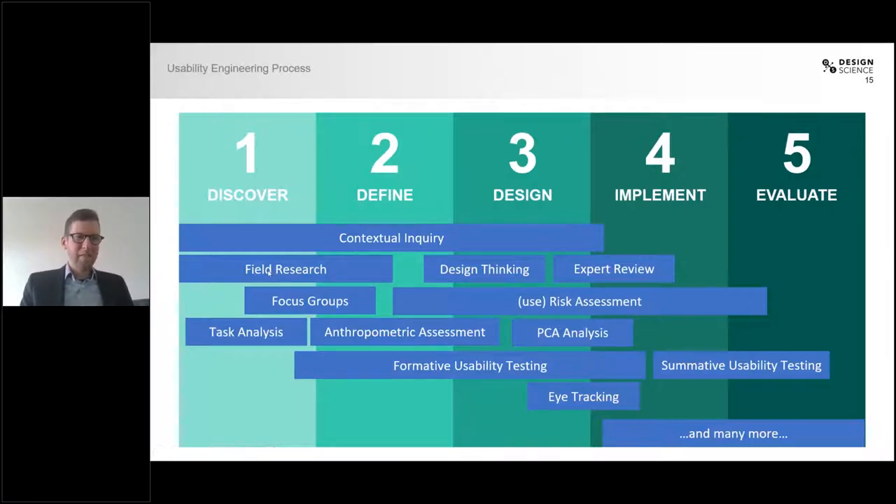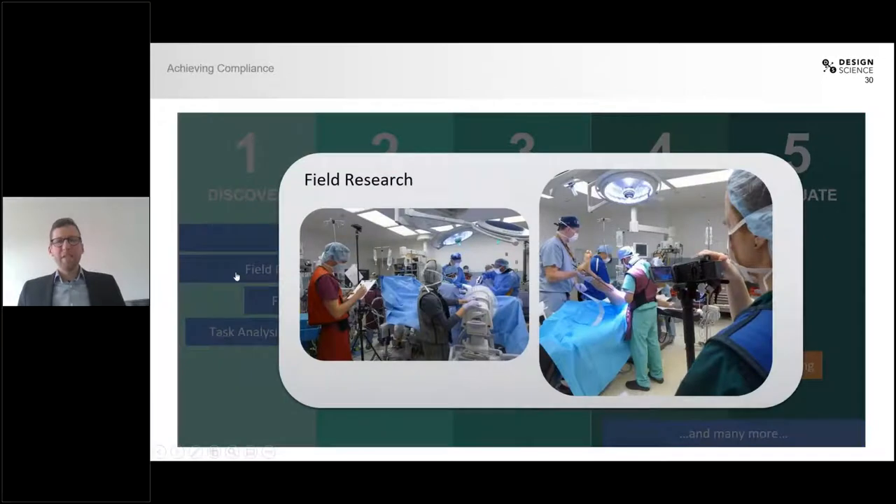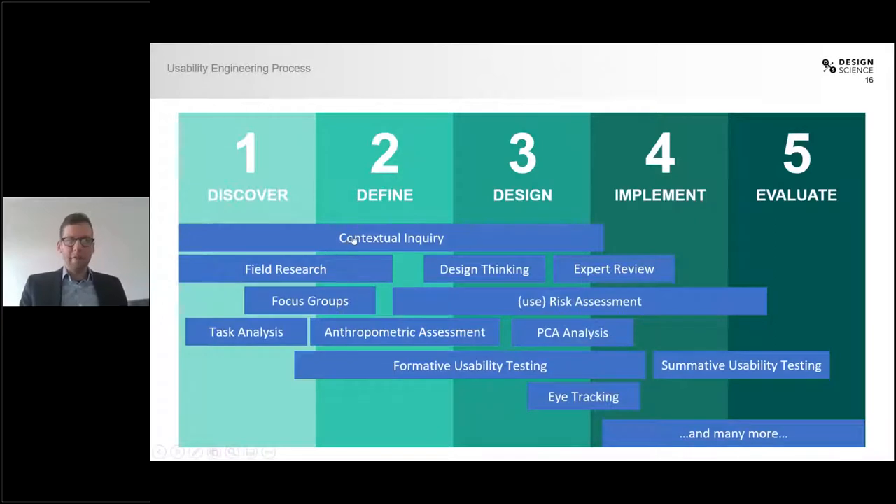Let's start with field research. Field research is where me or my colleagues go into real-life hospital settings or operating room settings, as you can see in the picture, and we observe actual surgeons and actual nurses interact and perform procedures in a real-life environment. We do this to see what goes wrong and what could be better, in order to then make conclusions about how to improve a certain product or process. Another tool is contextual inquiry, which is similar to field research but more detailed — we look at specific aspects.